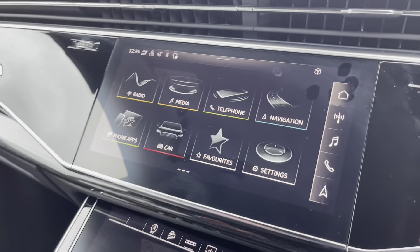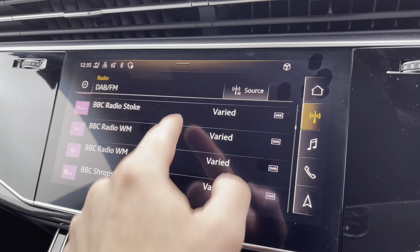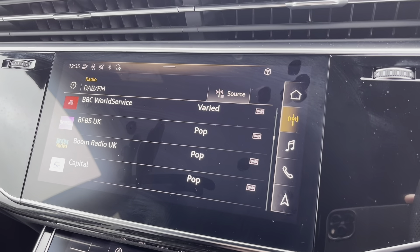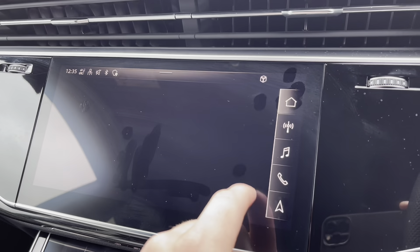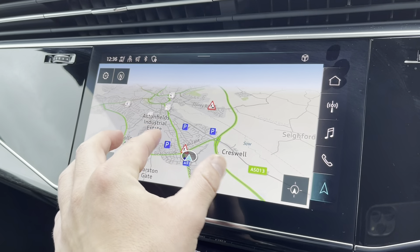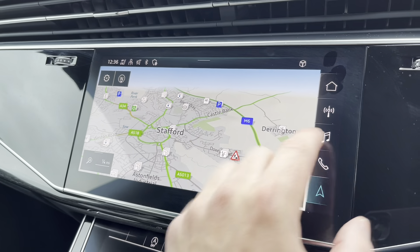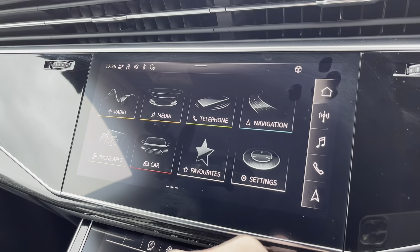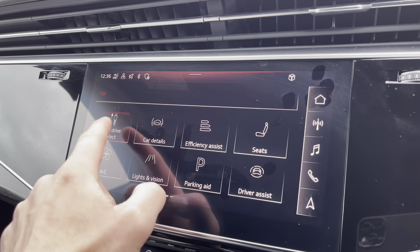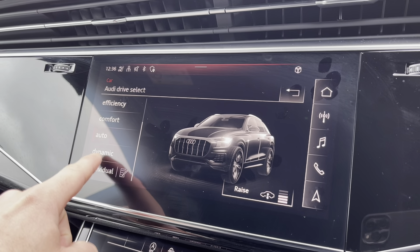To the centre of the car now we've got the main display, called the MMI which stands for Multi-Media Interface. As you can see here it is all touchscreen. You can do a range of things on it including selecting your soundtrack to your journey and your navigation system where you can scroll around. If we go into the car menu to Audi Drive Select, you can basically choose how you want the car to perform, like the stiffness of the steering wheel and the thrust of the vehicle.